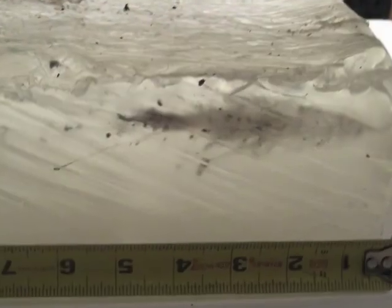In ballistic gelatin, the Polyfrange bullet is able to only enter within about a half inch and then begin that complete disintegration process.